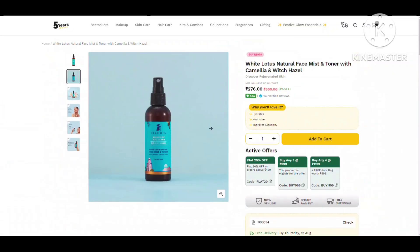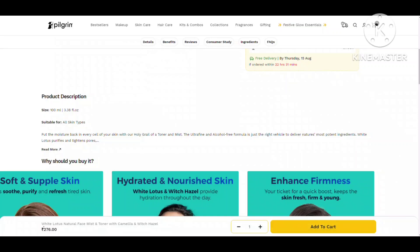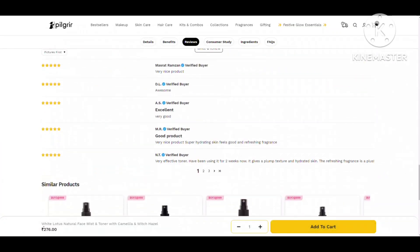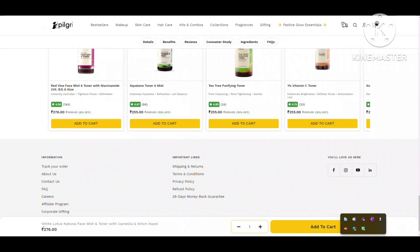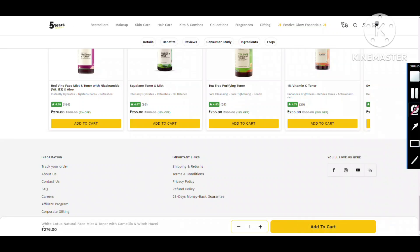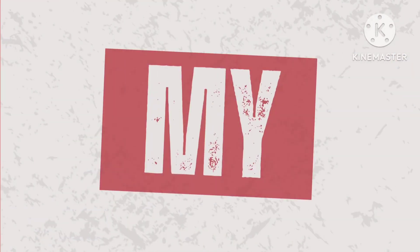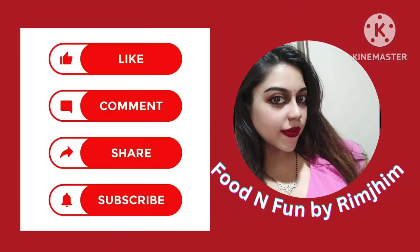This is the original Pilgrim site — discoverpilgrim.com — where you can find all their products. If you liked this video, please subscribe to my channel and share it with your friends. Bye!